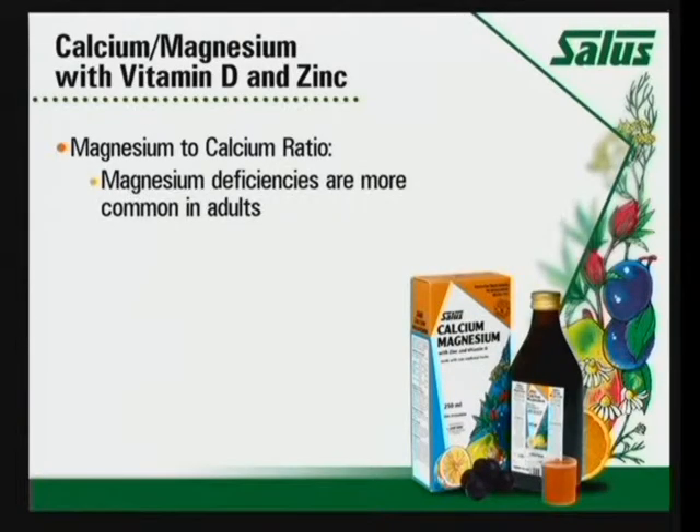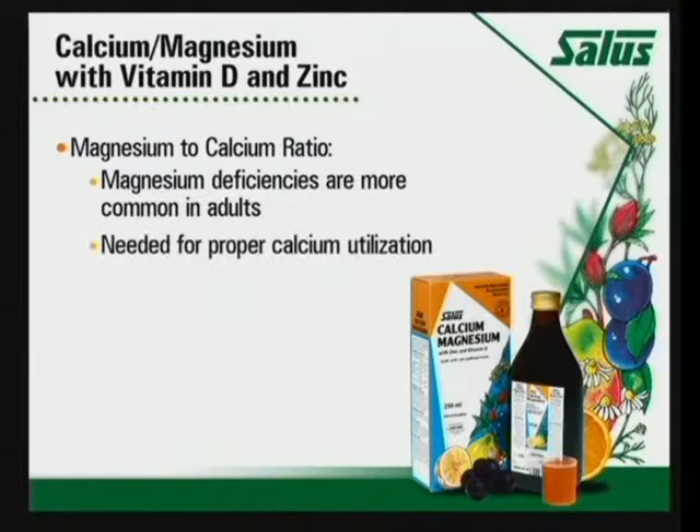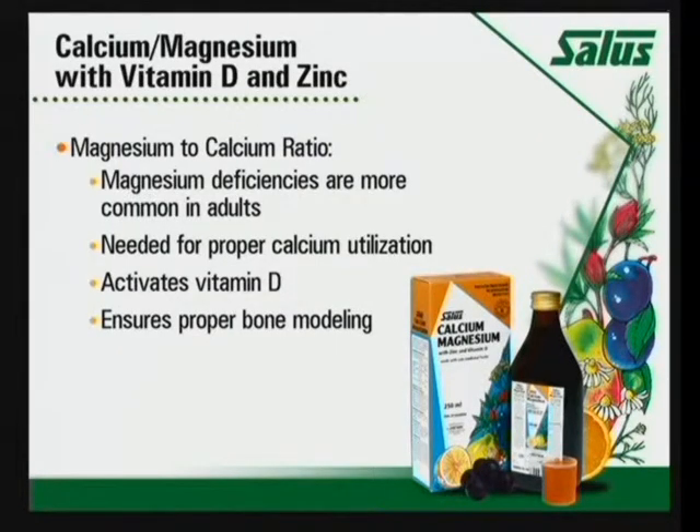The magnesium is higher than the calcium because magnesium deficiencies are more common in adults. It's needed for proper calcium utilization, it activates vitamin D, and it ensures that the bones are modeled properly. High doses of calcium alone will interfere with the absorption of other nutrients, so it's very important to have a balanced formula. What sets it apart is its higher magnesium to calcium ratio and the highly soluble calcium compounds. The magnesium compounds are also two of the most soluble forms — magnesium gluconate and citrate — whereas many companies use magnesium oxide, which is actually insoluble.